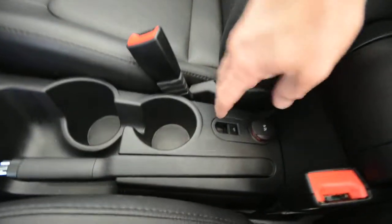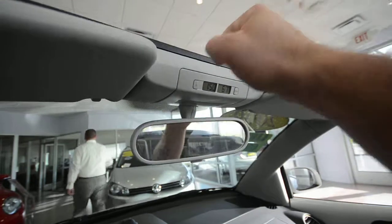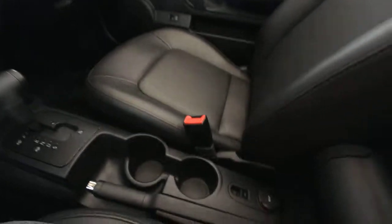It's a partial power top, meaning there's a button right here that operates the top, and then once you get to right about here, there's a little handle that you pull down. It's super easy to do — you can do it while holding a camera, and it's really not much of a workout.